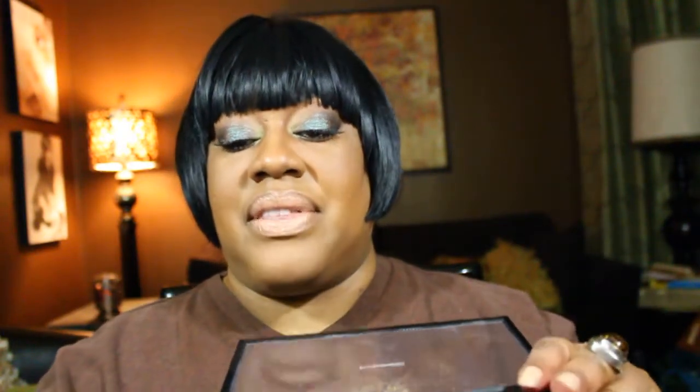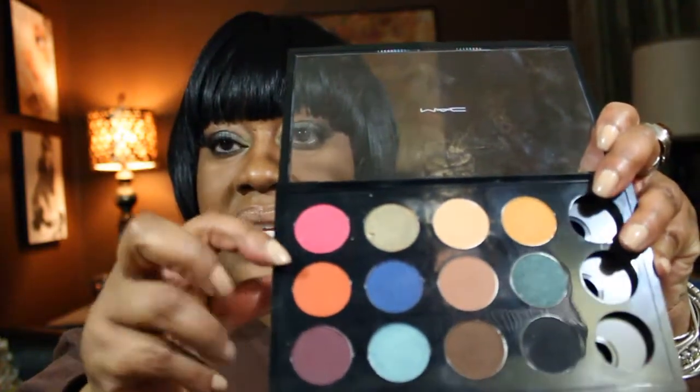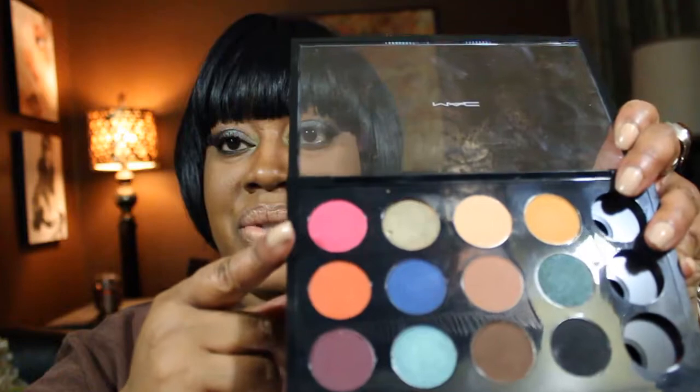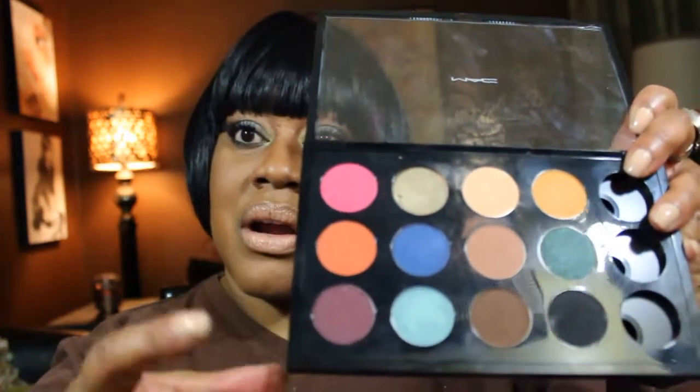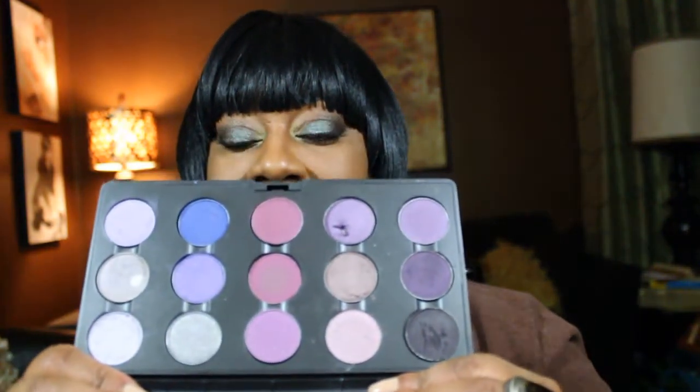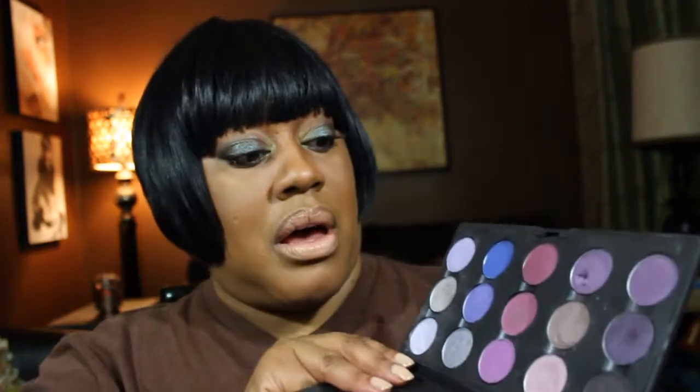From this palette I just made — it's not even full — I have these two matte colors that I'm going to use. I'm not sure what they are but I'll make sure to include them in the description bar when I use them. I also have a MAC purple palette I'll be jumping into, with a variety of colors: Beautiful Iris, Digit, Fig — just a plethora of purpley shades.